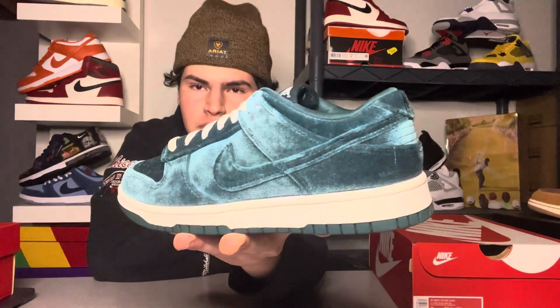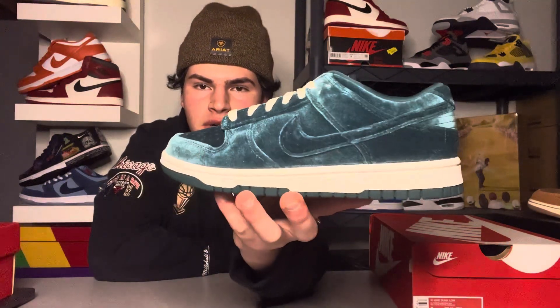On the resale market right now — on StockX for reference — this shoe really isn't reselling for much. The market is ranging from about $140 to $150 lowest ask, which means profit is slim to none. Locally you might make a few bucks, but if you sell on StockX or GOAT with their fees, it's really not worth it.